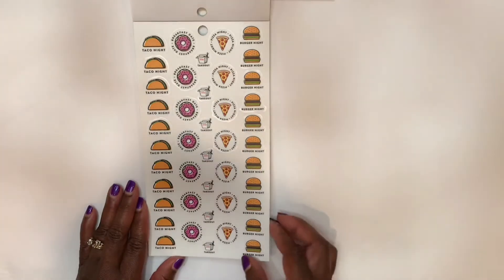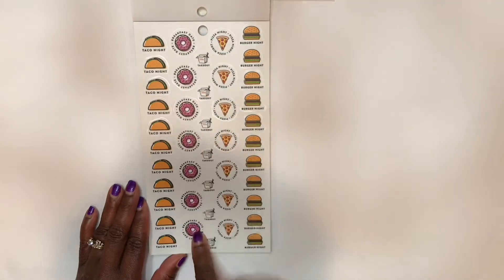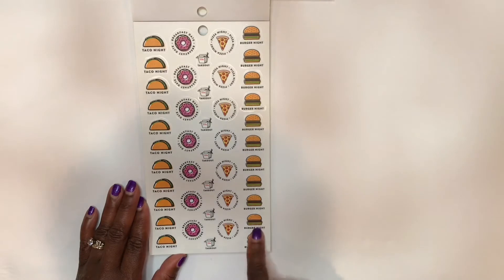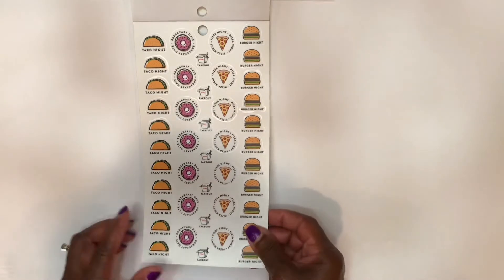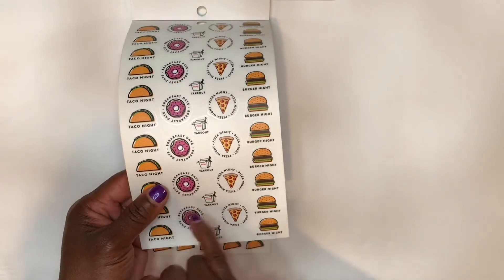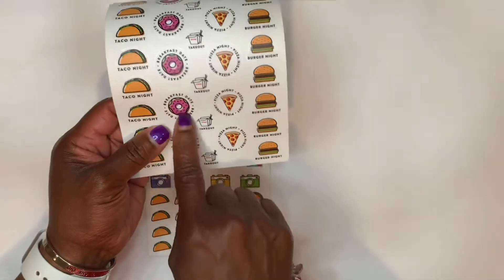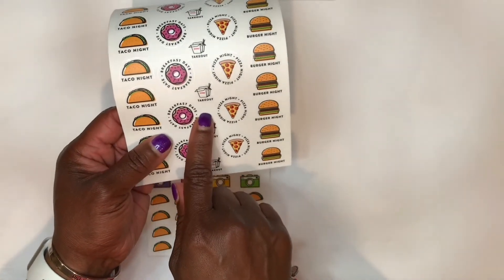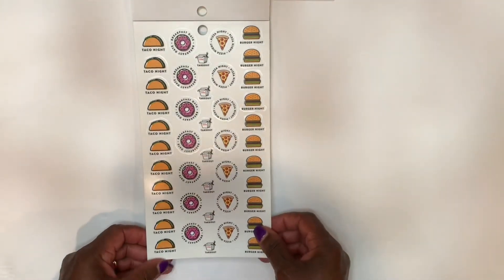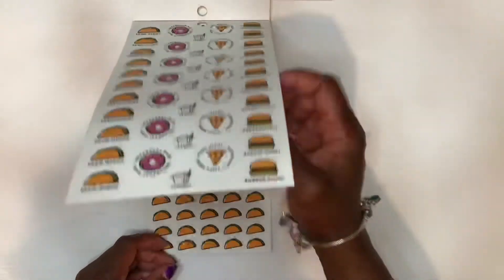Here is a page full of food: tacos, donuts, takeout, pizza night, burger night. And wait a minute — maybe this is supposed to be a pancake. I don't know because I do see a hole in the middle. You guys comment and let me know what you think, because it looks like a donut but then it says 'breakfast date.' I guess I've been known to eat a donut for breakfast. Do you guys eat donuts for breakfast?